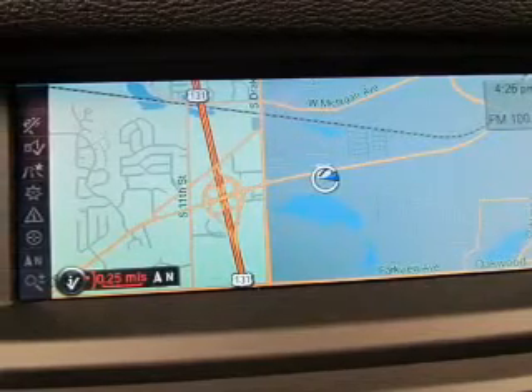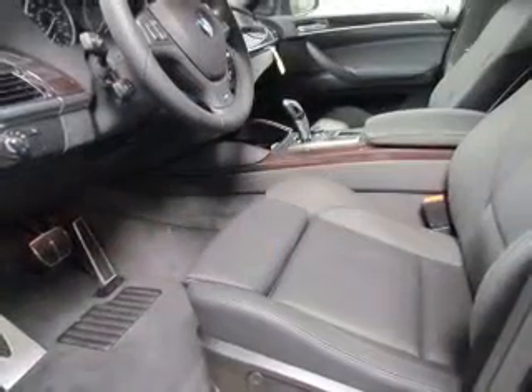Heated seats are a desirable comfort feature. Enjoy the comfort of dual temperature controls. Let the outside in with a power sunroof. Memory settings are just one of the extras.